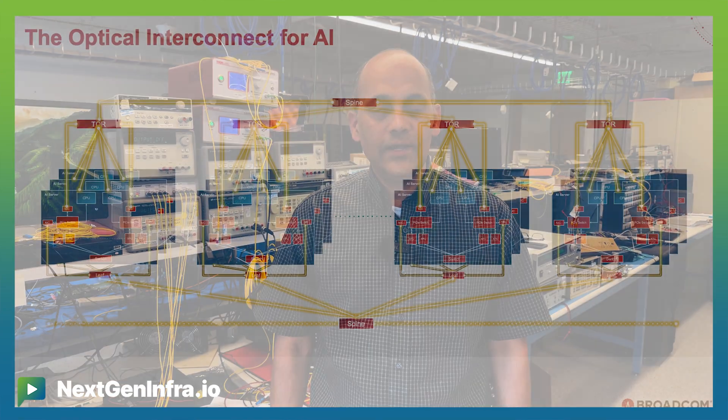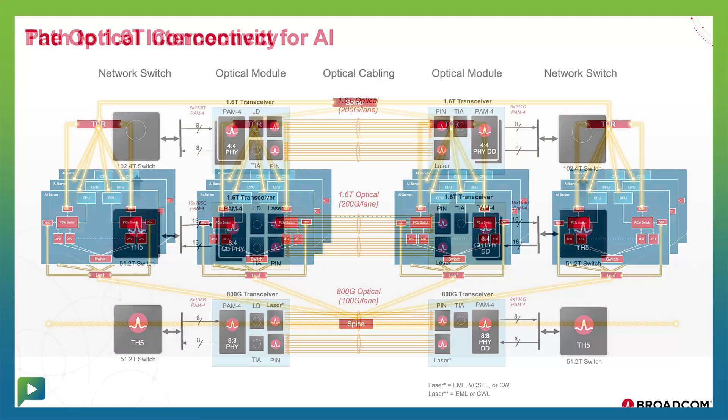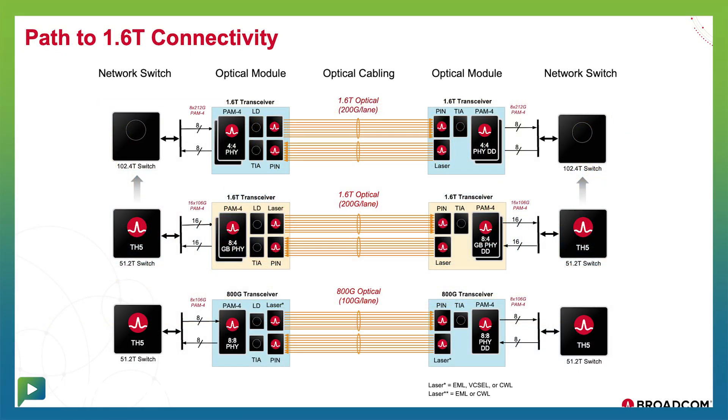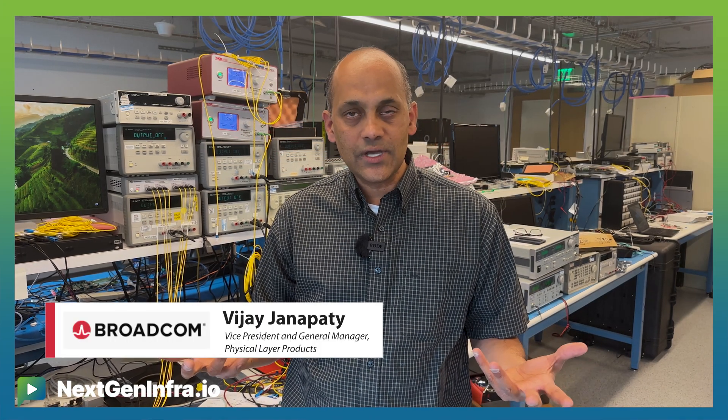The explosive growth in compute is driving demand for very high-speed optical connectivity. The industry is going through a dramatic transformation from 800 gig optics to 1.6T optics, and 200 gig per lane is at the bedrock of these 1.6T optics. My name is Vijay Janapati and I'm the general manager for Broadcom's DSP business, here to talk to you about 200 gig per lane optics.